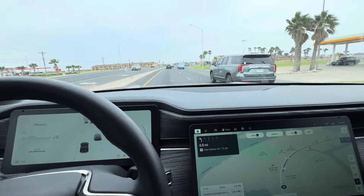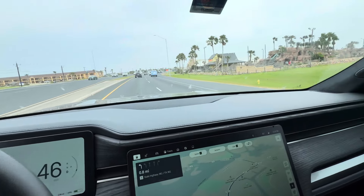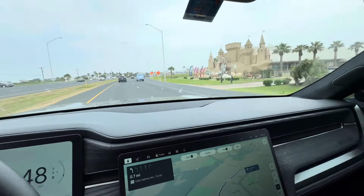All in all, the Rivian's amazing. Super nice to drive. Super comfortable. Super quiet. Love driving it. And I'm in just kind of a cool area here of Texas.